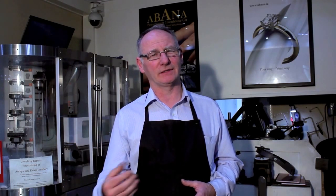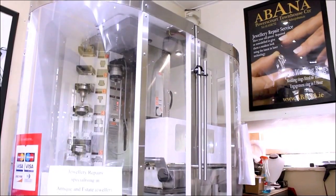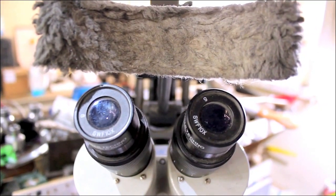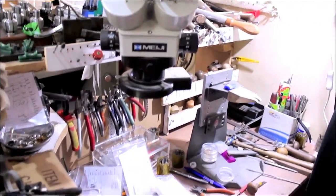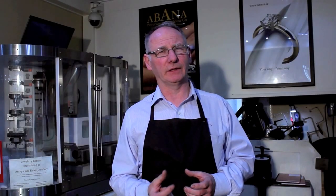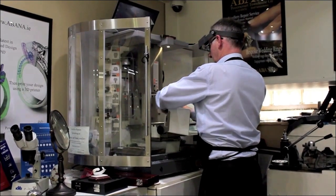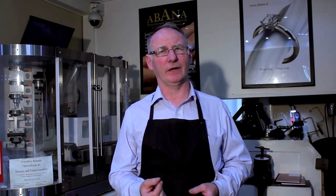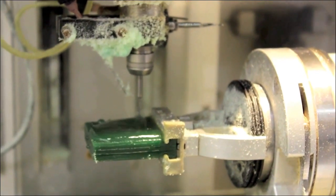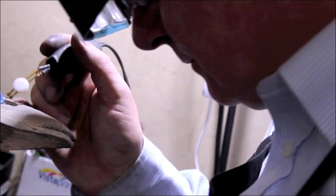The GIA is American-based; IGI and HRD are European-based. Our core business is fitted wedding rings. Usually you leave your ring in with us for approximately one hour, and when you come back after the hour we will have a wedding ring made up in wax that will fit against your engagement ring that you can try on, have a look at, and make sure you're happy with the design. When you're happy, we take that wax model as the master pattern and make your wedding ring from it. This process usually takes between three to ten days depending on how intricate the design is.